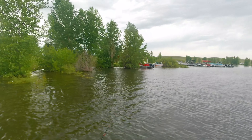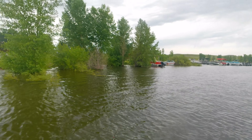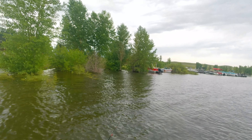Hopefully this storm passes and we don't get stuck in the middle of it. I can't make any promises, but I hope it goes right past us.